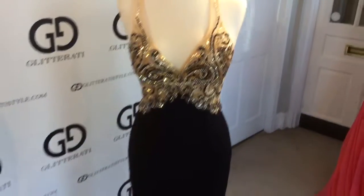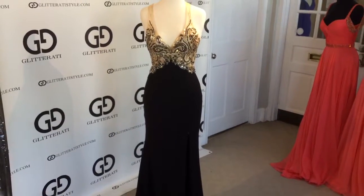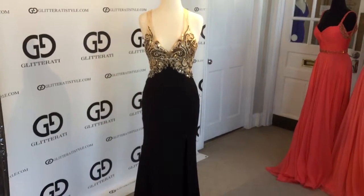This dress is in stock now here at Glitterati. If you want to see more videos like this, be sure to subscribe to our YouTube channel and follow us on Instagram and Facebook.